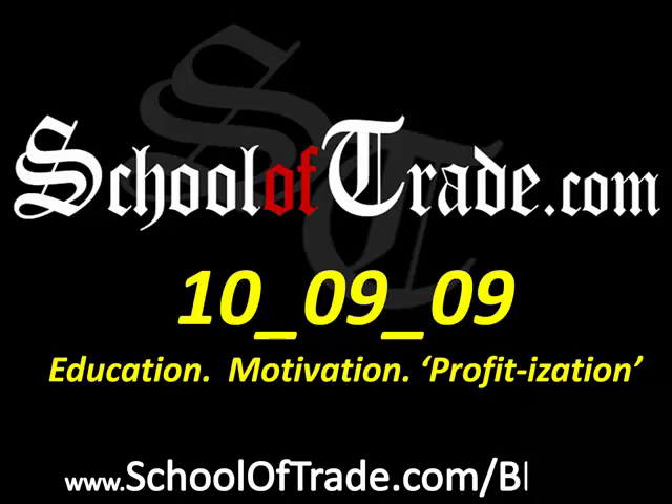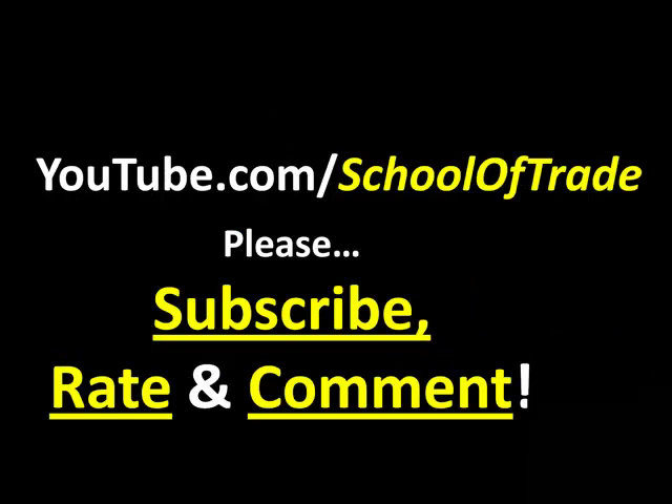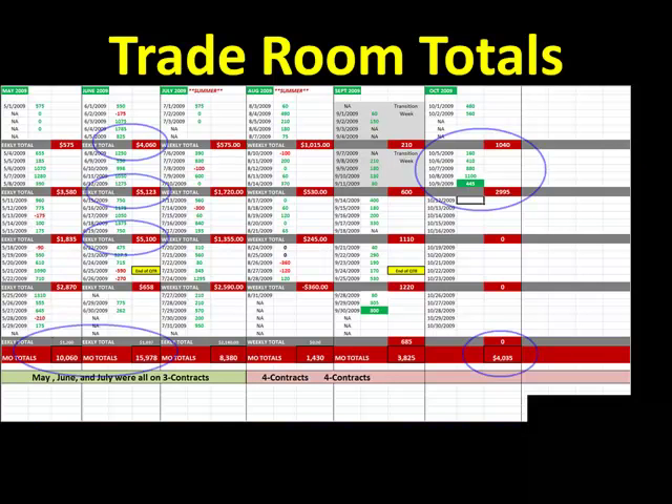Hey guys, Joseph James here once again with your Netly Newsletter brought to TheSchoolOfTrade.com. Today was October 9th, 2009. We finished up a fantastic week in the room this week. Before we talk about those trades we took live in the room today, I want to remind you of our free resource online. Go to our YouTube page, forward slash SchoolOfTrade, subscribe to our channel so you always get the new videos, and please rate and comment on this video.